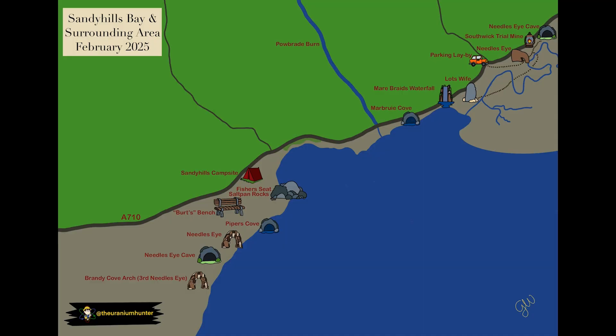Our journey begins at Sandy Hills Campsite, our base camp for this radioactive adventure. From here we head past Burt's Bench and down to Saltpan Rocks and Fisher's Seat, where the coastline starts to reveal its secrets. Following the beach west, we reach Piper's Cove — where legend has it a ghostly piper still plays his haunting tune. Next, we explore the stunning Needle's Eye and its mysterious cave, before finishing this leg at Brandy Cove and Portling Bay. We then head back up to park near Nether Clifton, follow the path through to the other Needle's Eye, crossing the marshes to the magnificent stone pillar of Lot's Wife and the breathtaking Marebraid waterfall, before following the beach east as far as we can, passing Marbury Cove and beyond.